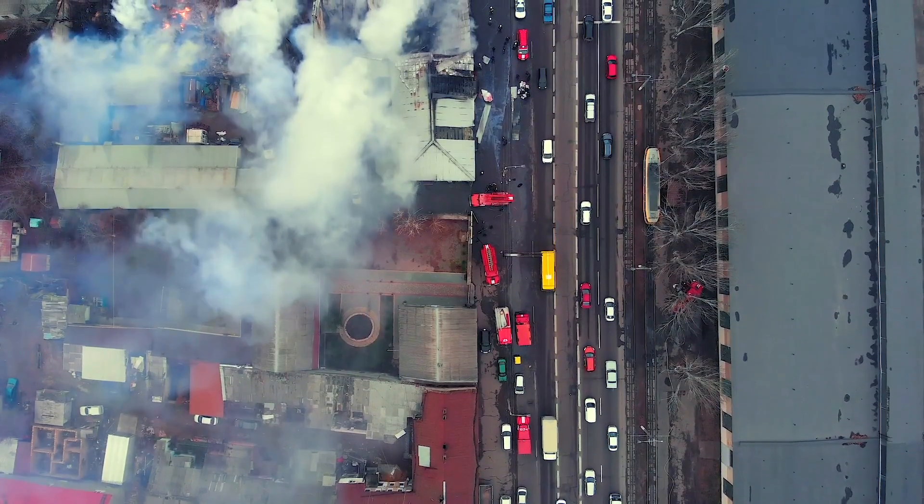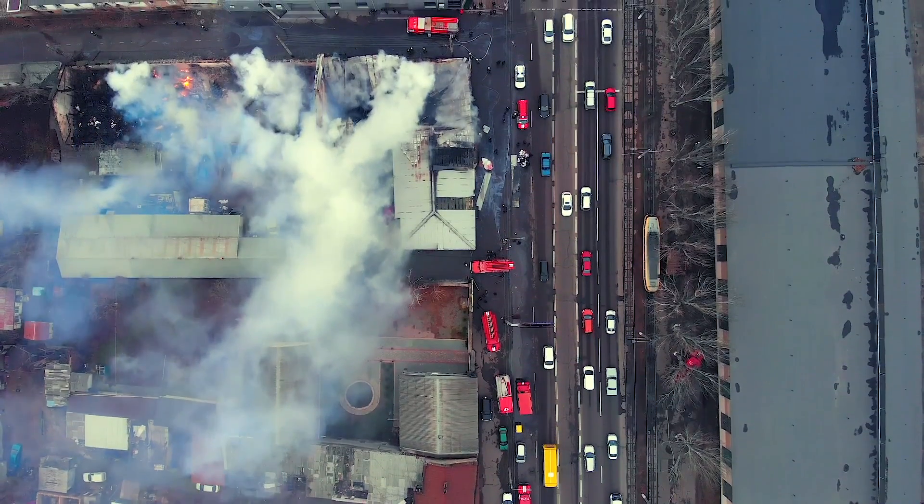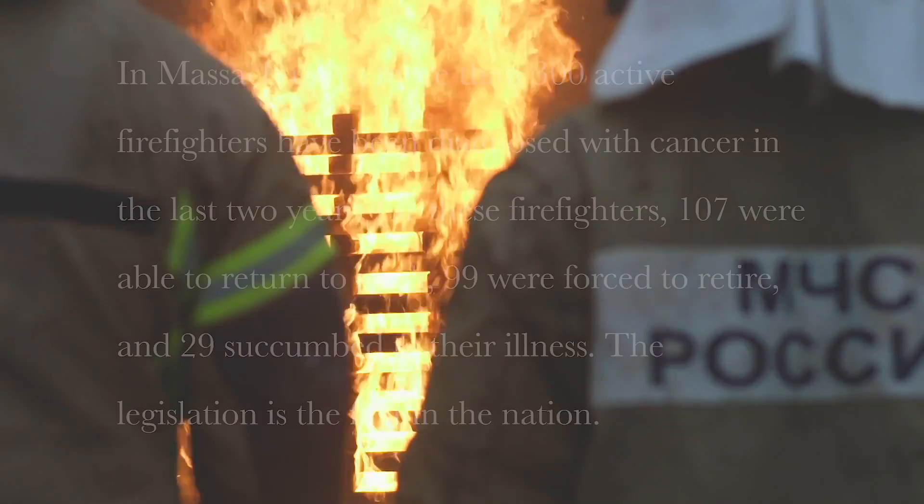Since 1990, nearly 200 Boston firefighters have died of cancer. And nearly every three weeks, another is diagnosed.